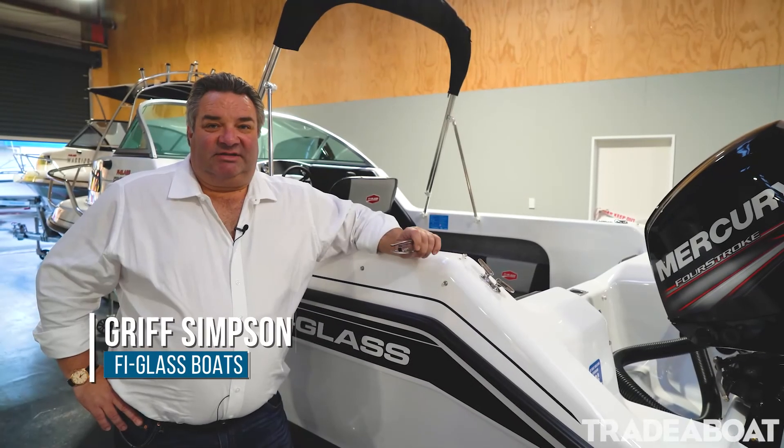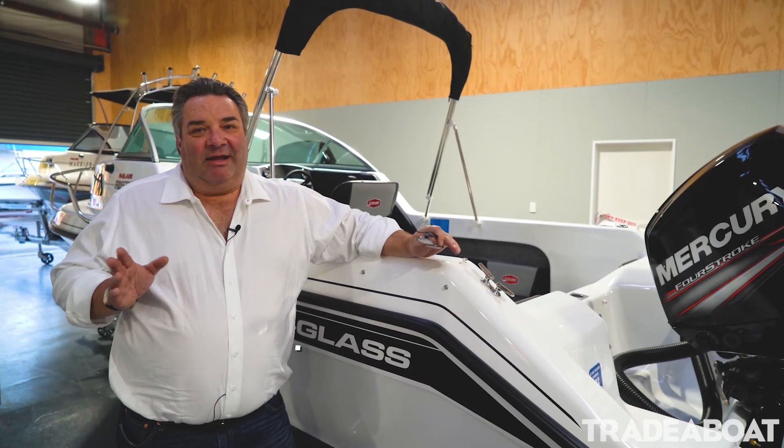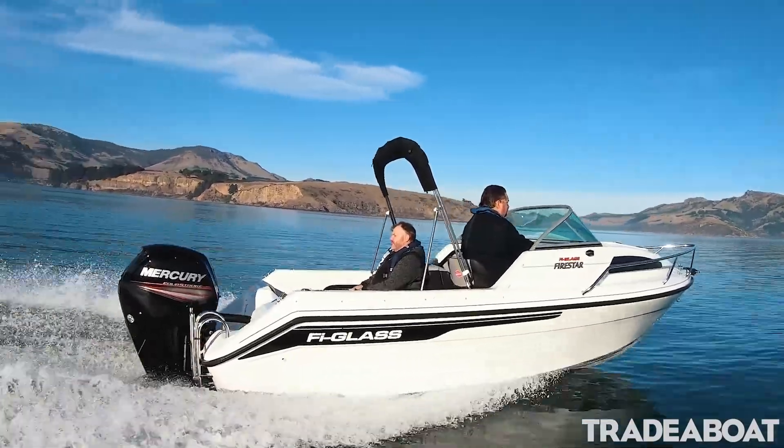Grif here from Fireglass Boats. This is the Fireglass Firestar. This is the next size up from the Dominator — it is longer in the hull, so this is 5.3 metres long.